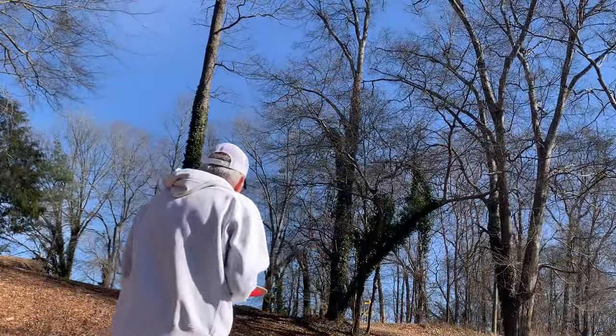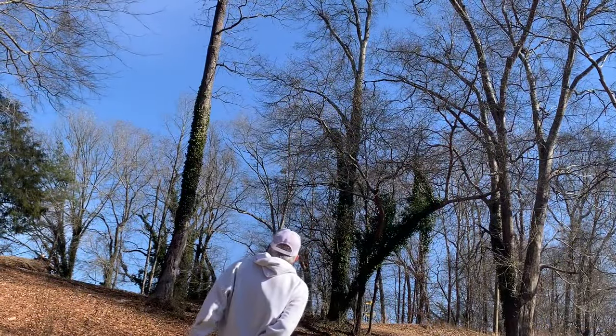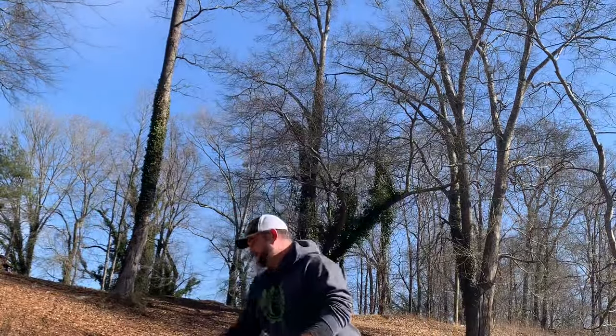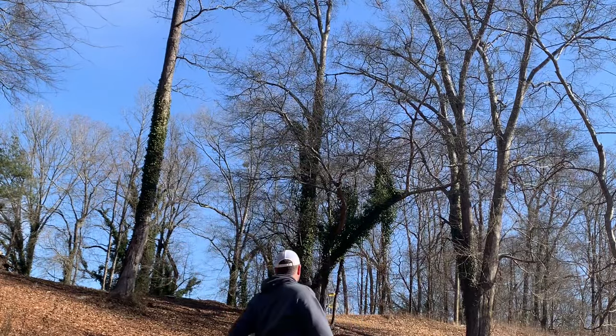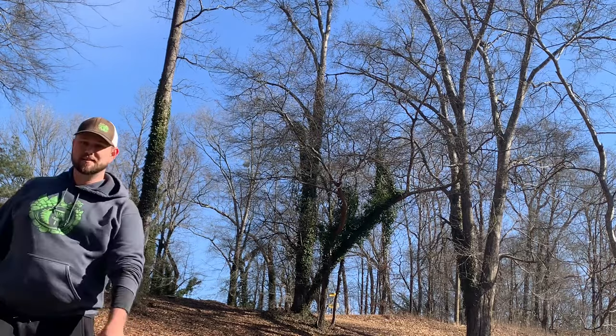Then we're closing up on hole nine. It's only about 185, but it's really uphill. Take goes left side of the tree with a forehand; I'm going to go basically straight at it with a backhand hyzer with my Scale. And if I could have got the skip in the direction I wanted, I could have had a shot at an ace there.